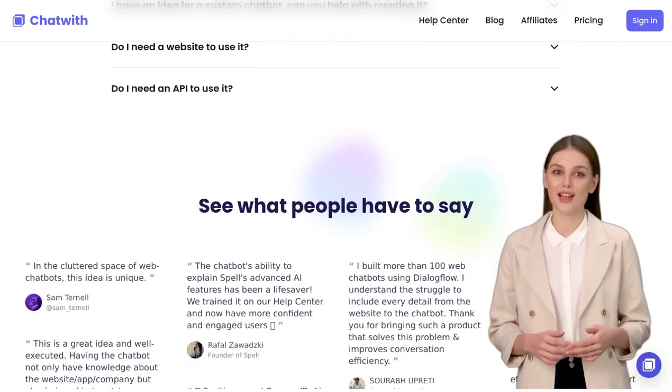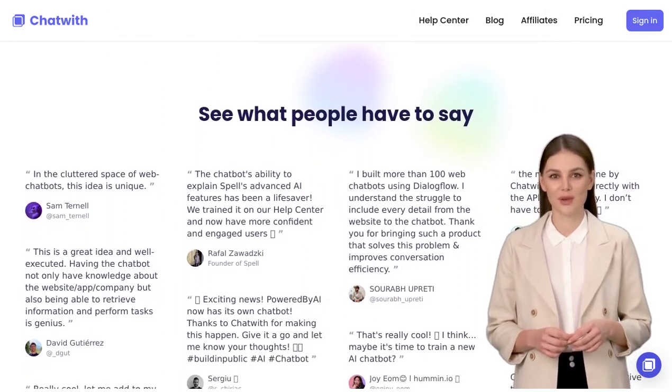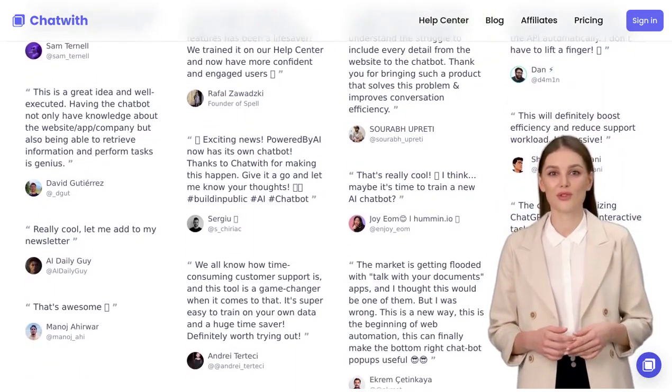Overall, Chatwith is a game-changing tool with endless possibilities for companies. From improving customer support to streamlining business processes, this chatbot has the potential to revolutionize the way we interact with websites.